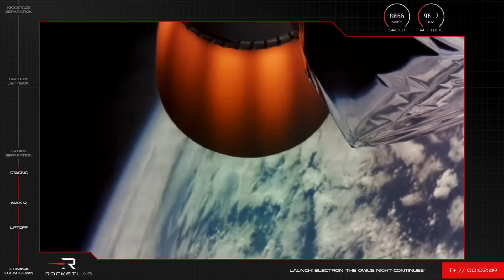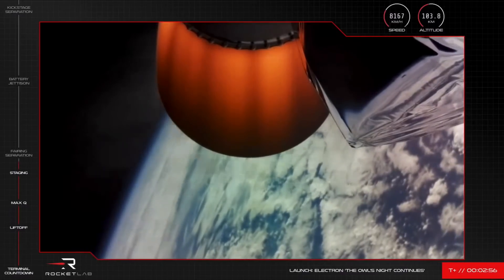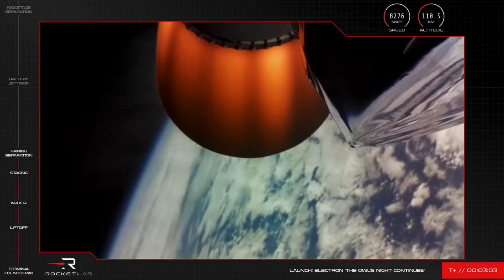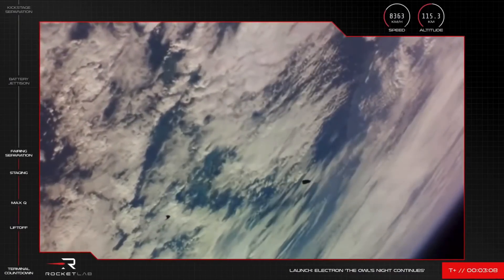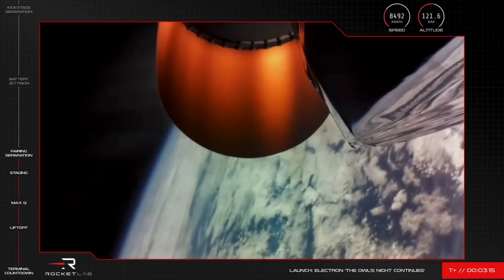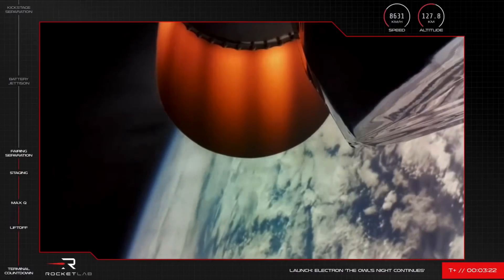We're coming up on fairing deploy shortly as well. We'll see Electron's nose cone separate and fall away to clear the way for this inspected satellite, so let's keep an eye out for that one. Fairing jettison succeeded. You saw the Electron fairing falling away as planned. The rocket's second stage is continuing nominally with its inspected payload to orbit.